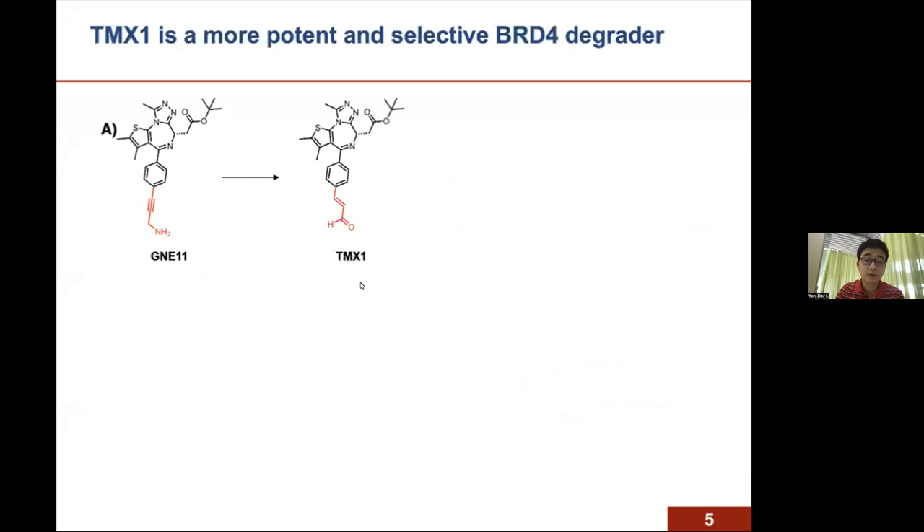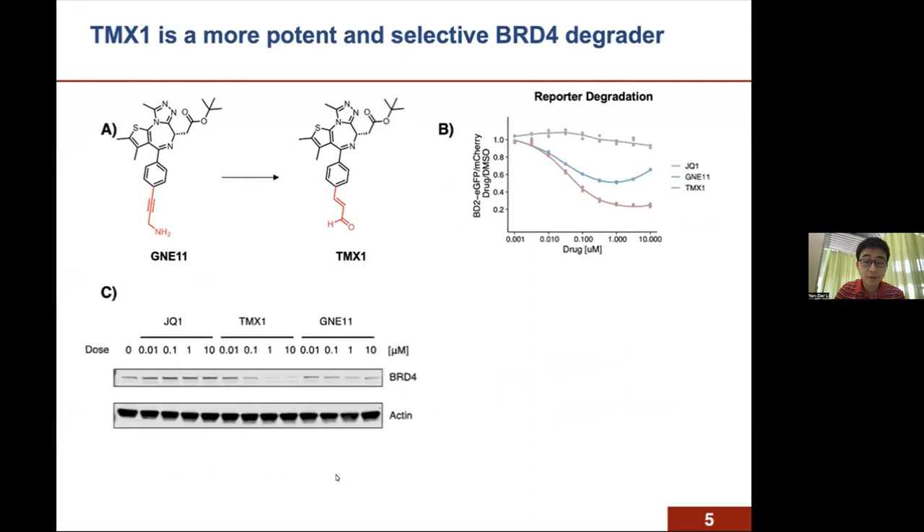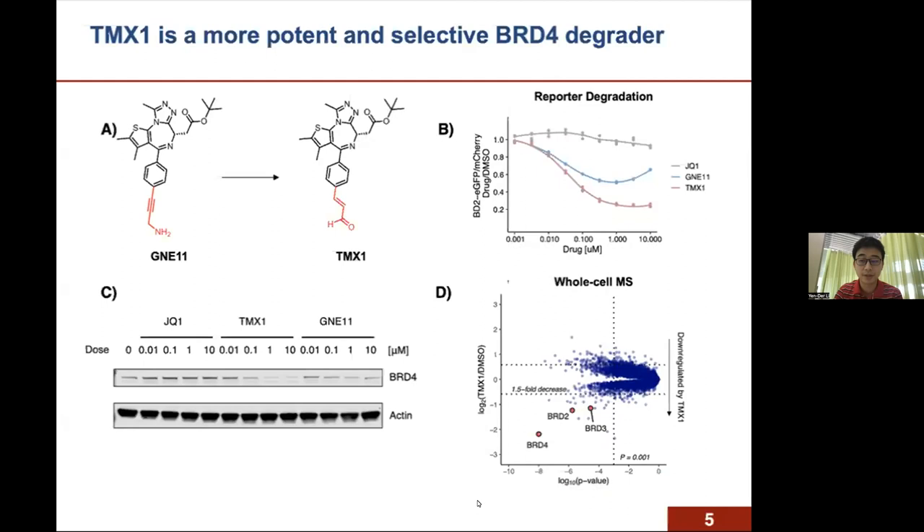We initiated the first round of SAR campaign to see if we can improve the potency of GNE11. Through synthesis of a series of GNE structural analogs, we discovered an acrolein analog TMX1 that exhibited more potent degradation of BD2 in the reporter assay. We also observed more potent degradation of endogenous BRD4 by western blot. To confirm selectivity, we performed whole-proteome proteomics with cells treated with TMX1, and BRD4 was the top hit being degraded, with BRD2 and BRD3 also among the top degraded hits.